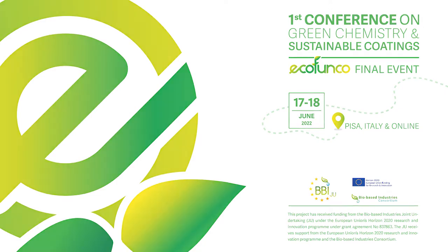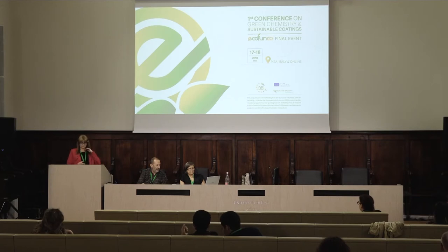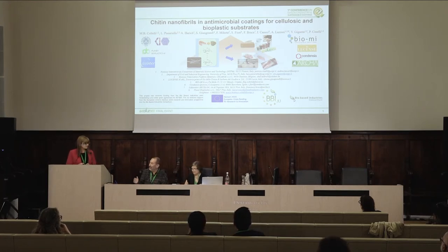Beatrice is an associate professor of material science and technology at the department of civil and industrial engineering at the University of Pisa. Olive blends and composite preparation, modulation of their properties and connections with sources, end of life and recycling aspects are the main focus of her research activity. Thank you, Beatrice, the floor is yours.